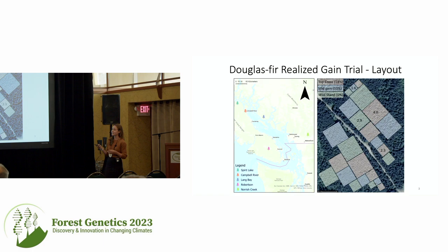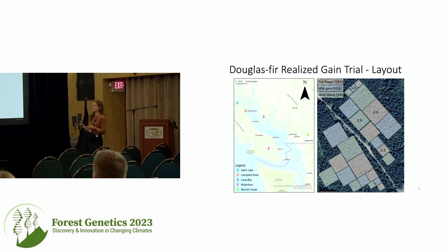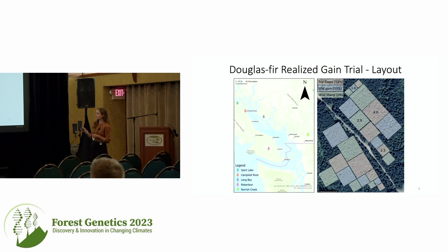For example, my Norrish Creek site is the coldest, wettest, and the worst to get to. The Robertson site is on the warmer side, and Lang Bay is my dry site. Each of the five sites has the same basic layout with four different spacing densities: 4.0, 2.9 (which approximates operational density for Douglas fir), 2.3, and 1.6 — the densest spacings.